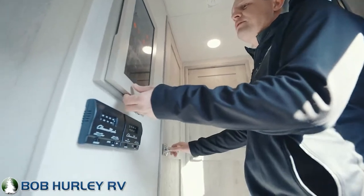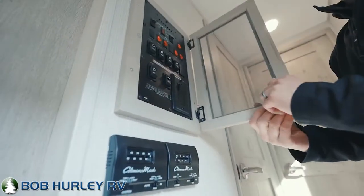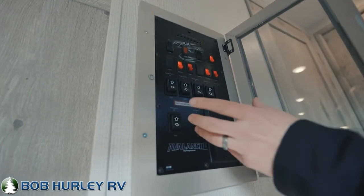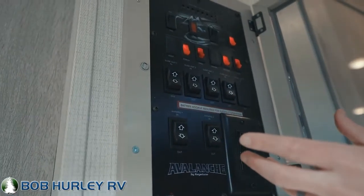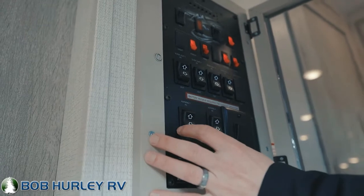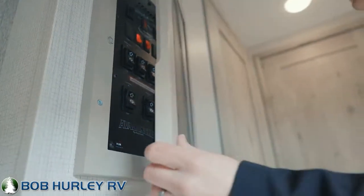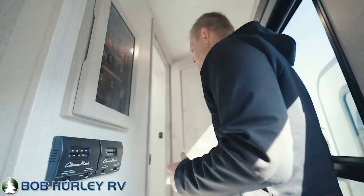Let's move up to the master bedroom. Notice this is your control panel before we do that — I like this because all your slide outs are labeled, so you know exactly which slides are going in and out. These are hydraulic slides in the living area, and you've got two power awnings on board. Again, this is a four season camper, so you're going to have the full underbelly underneath.